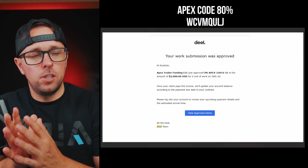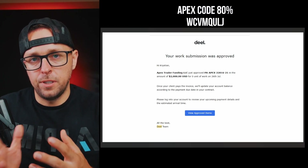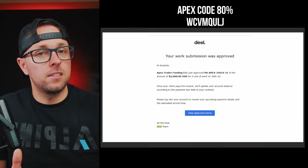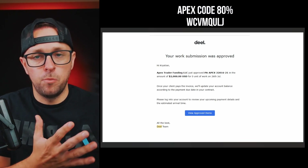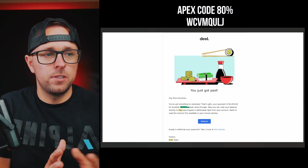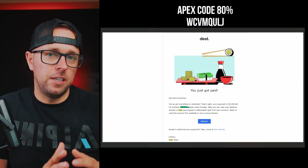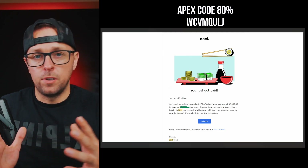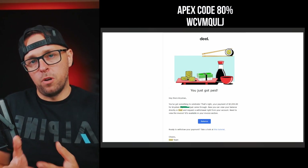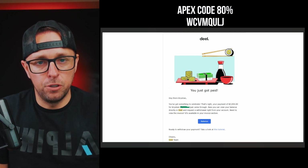It then took until July 26th to get the email that the work had been submitted to Deal. Deal notified me that Apex was about to pay me. At that point, the money was still not in my Deal account, but that was the morning of July 26th. By the afternoon of July 26th, I got the email saying I just got paid and the money was actually in my Deal account. From there, I could request a withdrawal from Deal to my personal bank account, which takes just one business day — so on July 27th, I'd have the money in my bank account.